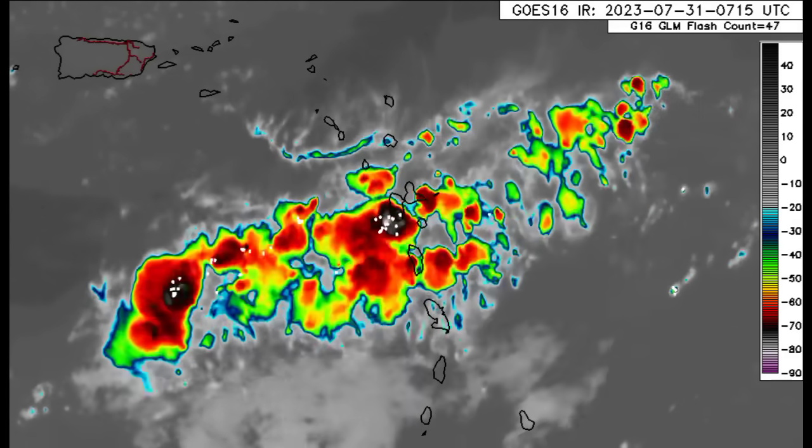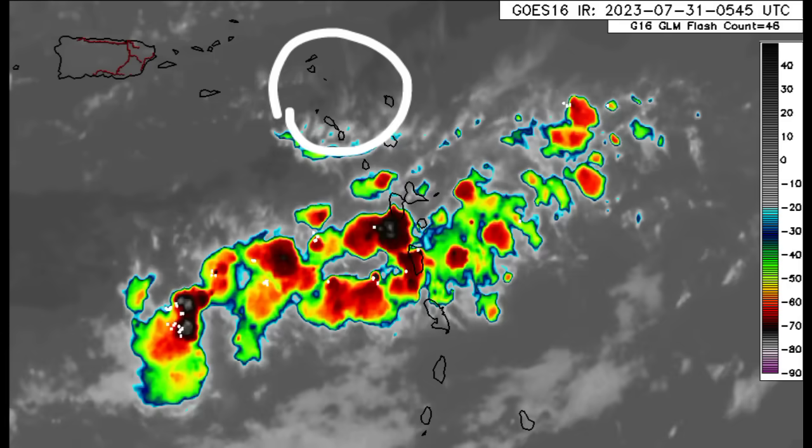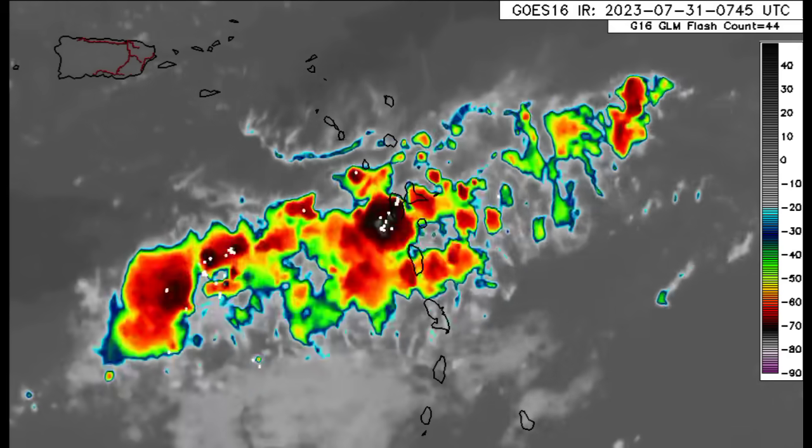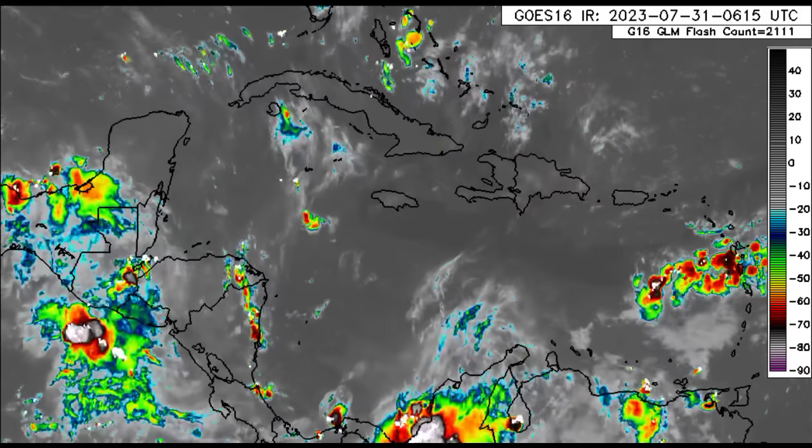Things get a bit clearer as we head to Barbuda, as well as other areas such as St. Kitts and Nevis, St. Eustatius, Saba, St. Barthélemy, St. Martin, and Anguilla.